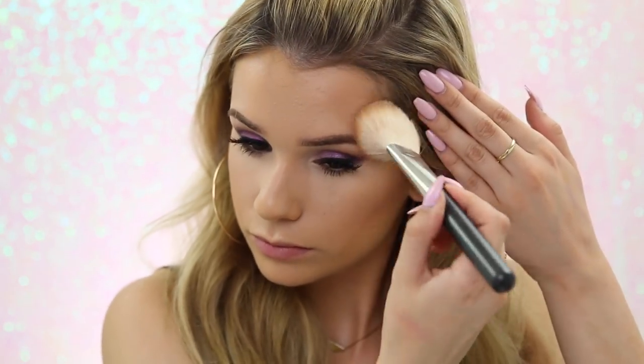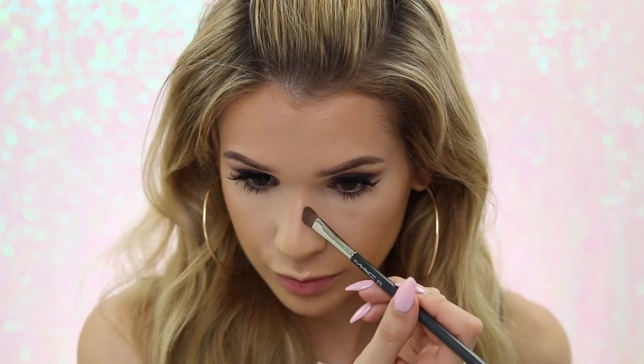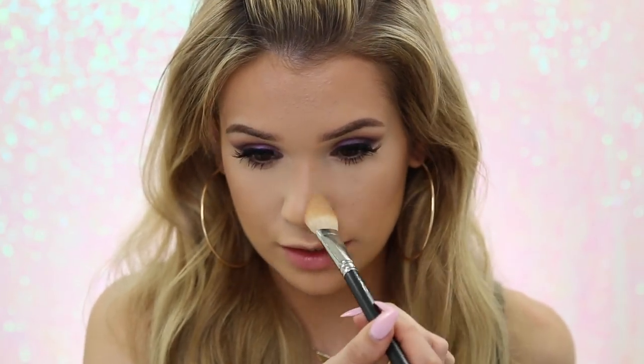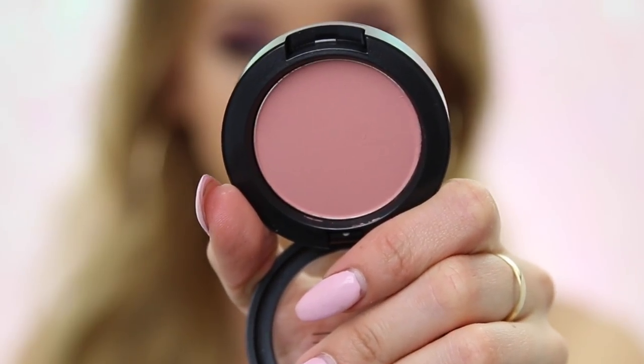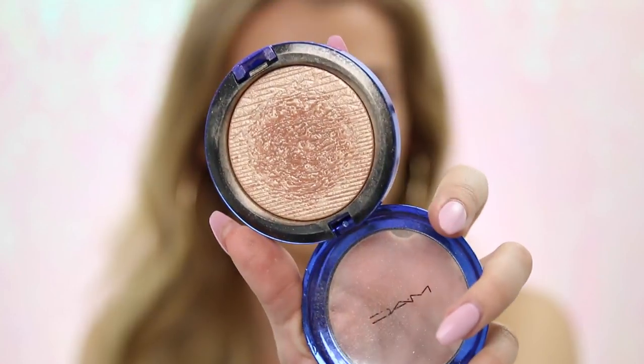I'm bronzing up, putting it in the hollows of my cheeks, running it along my nose to contour a little, then going over it with whatever is left on my face powder brush to blend and soften. Now using one of my favorite blushes of all time — MAC Pro Longwear Blush in Blush All Day. The powder is super fine and silky, blends easily into the bronzer, and is pigmented enough that it builds really softly for a natural finish that lasts all day. Finishing with some highlighter.